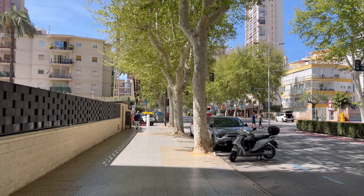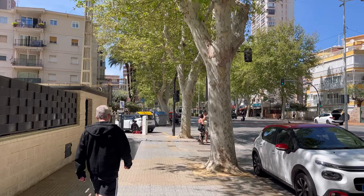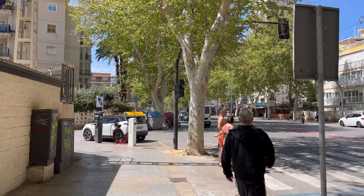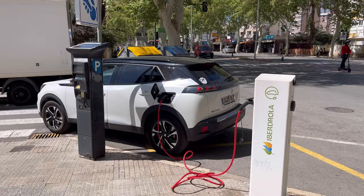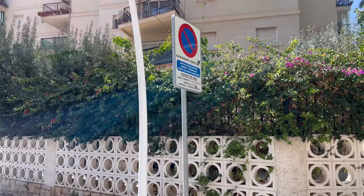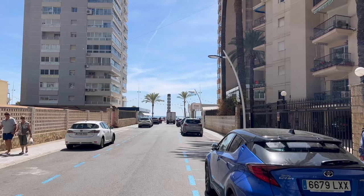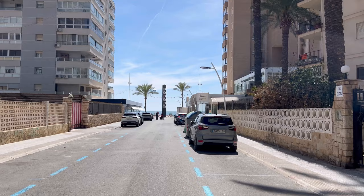One thing about the businesses on this side of the Mediterranean Avenue is that they always have shade on their terraces. This happens because the tall buildings by the beach block the sun throughout the day. In summer, when it's very hot outside, walking through this part of the avenue is a relief if you don't tolerate heat well. We actually use these shady parts ourselves when filming, as the direct sunlight would otherwise make it impossible.